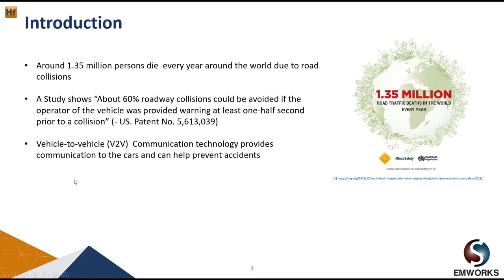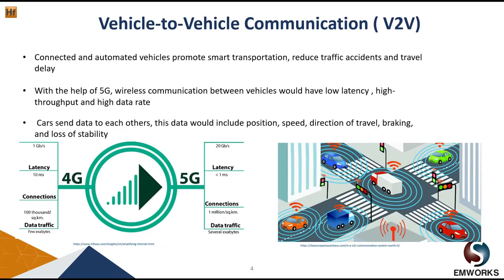About 1.35 million persons die every year because of road collisions. According to a study, about 60 percent of road collisions could be avoided if the driver was provided a warning at least half a second earlier. Vehicle-to-vehicle communications provide communication between cars and can of course help prevent accidents.